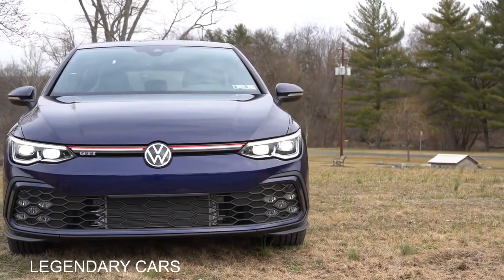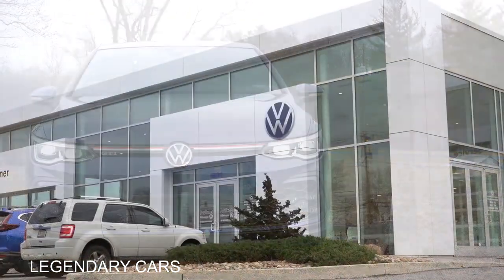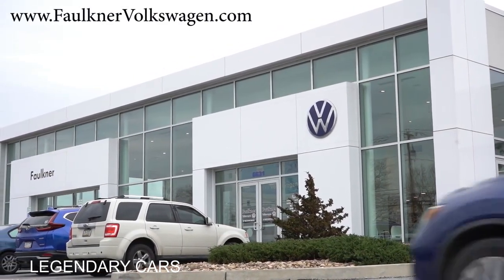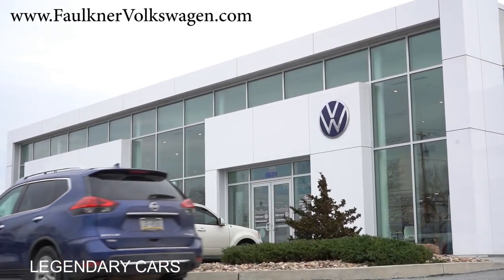2023 Volkswagen Golf GTI, courtesy of Faulkner Volkswagen in Mechanicsburg, PA. For more information on their inventory, please feel free to check out the link in the description box below.